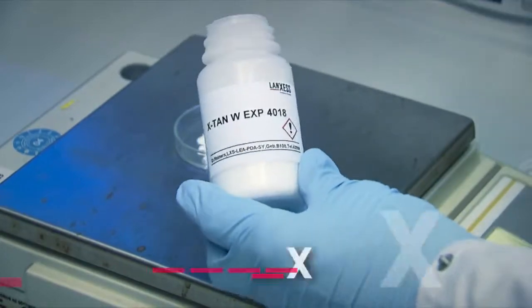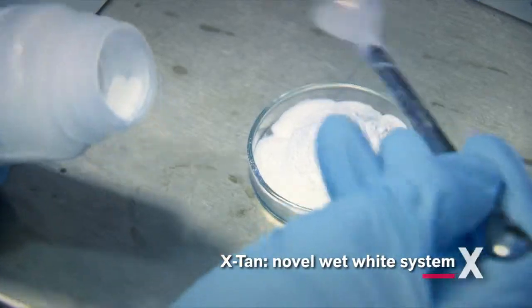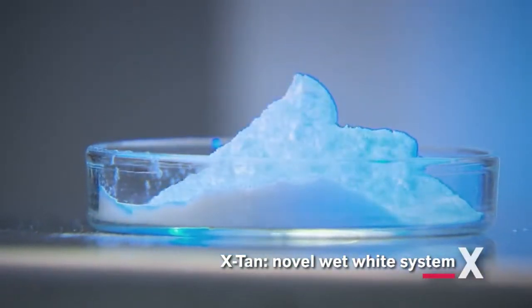Extan is an innovative sustainable wet white system based on polycarbomalsulfonate, PCMS. It is the base of a new tanning process for the leather industry.